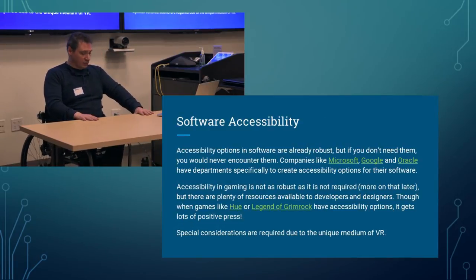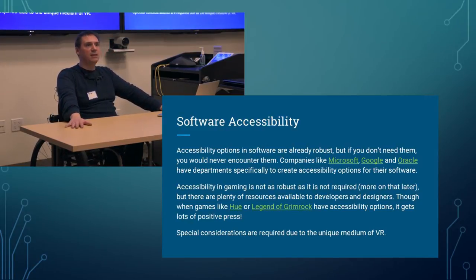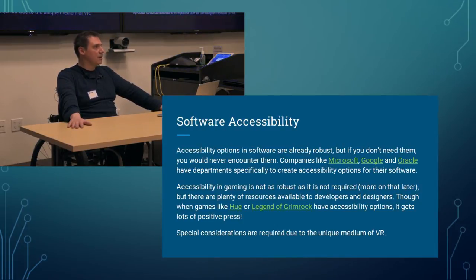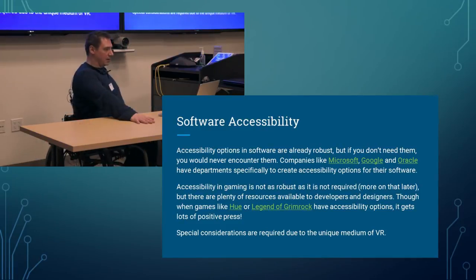Let's talk about software accessibility. Accessibility in software is already robust, but if you didn't know you needed those options, you'd never know about them. Most people don't know that Microsoft Office has text-to-speech, plug-and-play eye-tracking software support, colorblindness modes, and more. Companies like Microsoft, Google, and Oracle have entire departments dedicated to creating and testing accessibility options in their software.